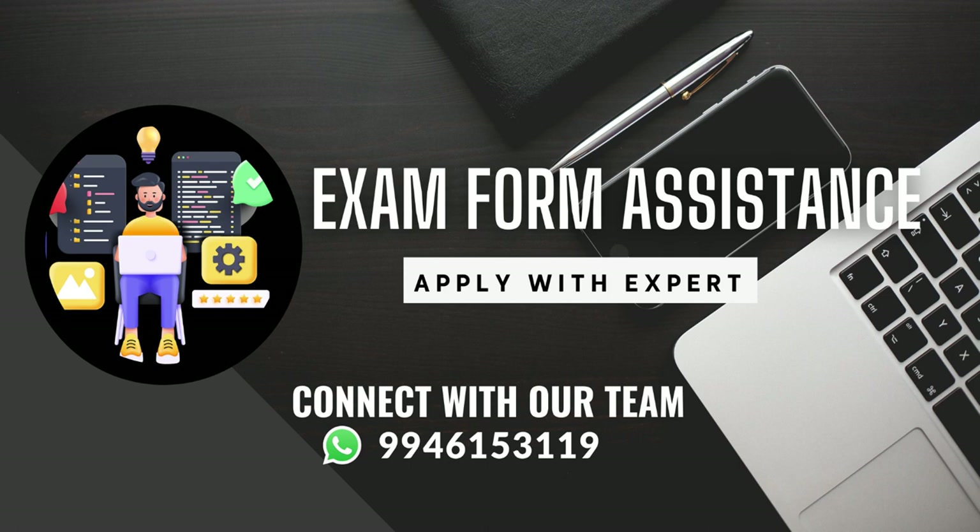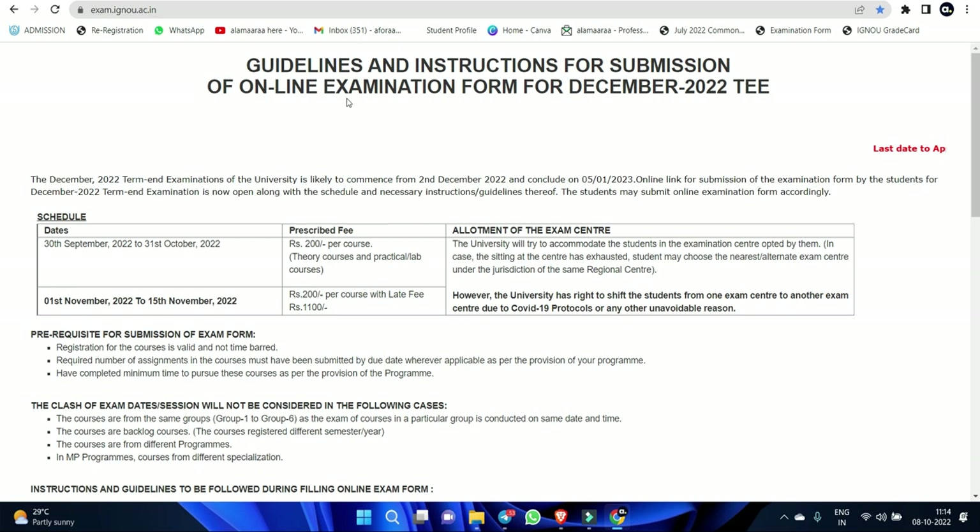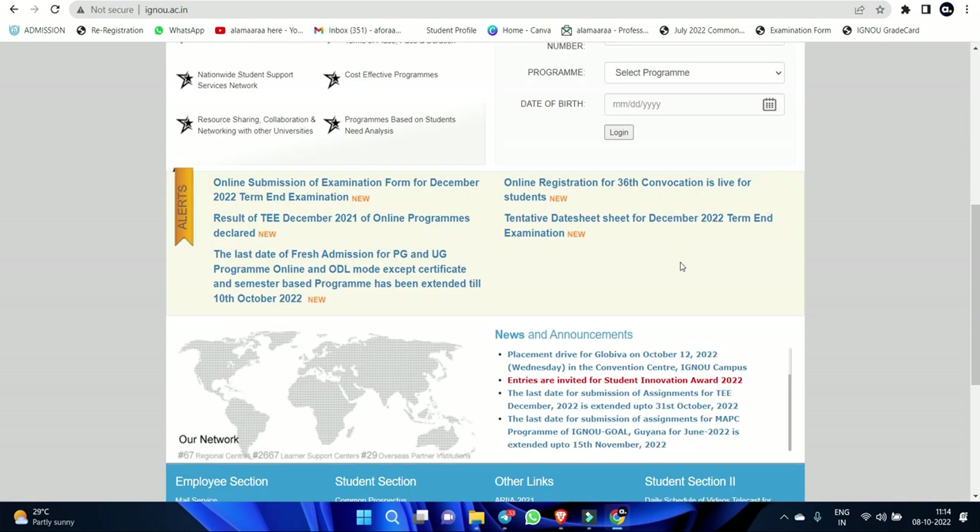This is the first time to update. The result is the revaluation. You have to update the site and update the application form. You have to update the students, and you have to apply the application form. You have to fill the examination form in December. You have to give the chances of the examination center and apply the examination form.